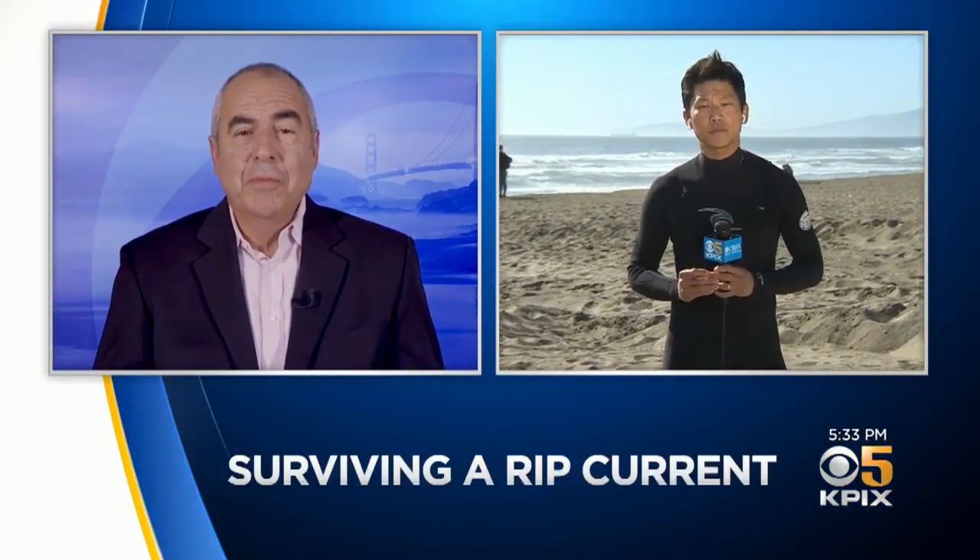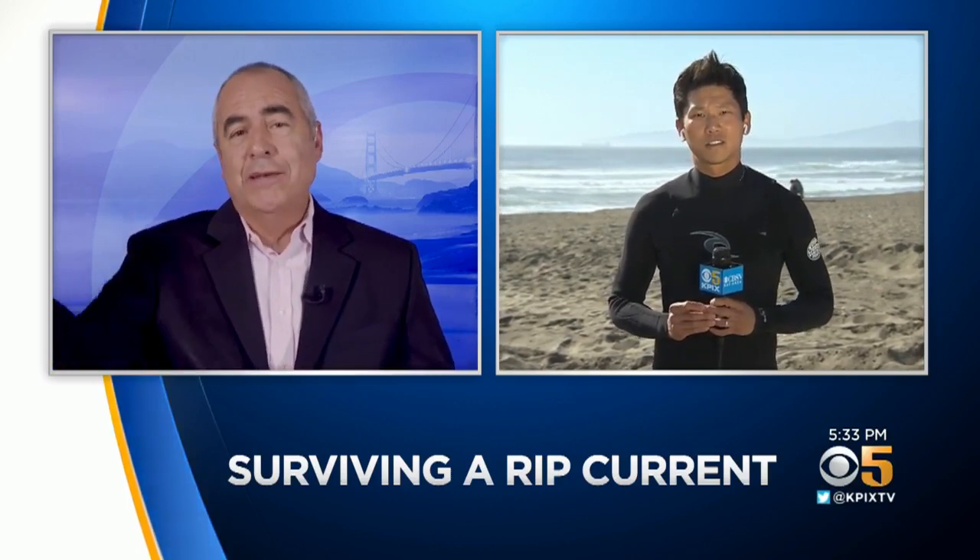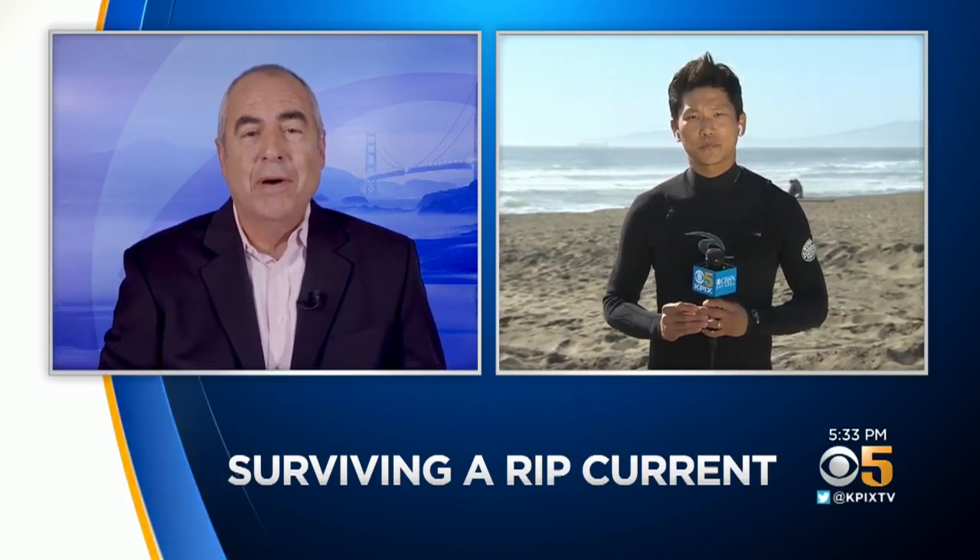I grew up near Ocean Beach. The first thing you learn when you're 10 or 12 years old is do not fight the rip current. You get up on your back, and actually the ocean will take you down the beach and kind of dump you up maybe a half mile away. You don't panic and you don't fight it going back in. And from your time in the water, you even had some close calls of your own.